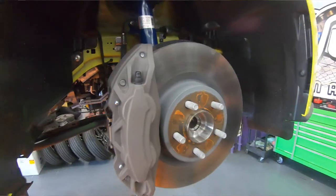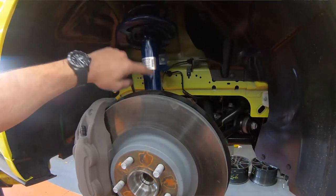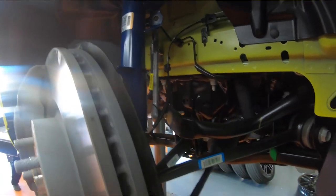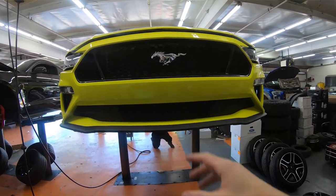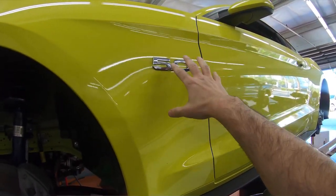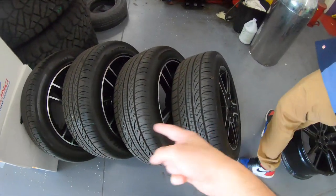Even though these aren't the upgraded Brembos, they're still quite nice — four pistons, two up front and two in the back, with a massive rotor. Up front you've got a strut configuration where the shock and spring are all-in-one, as opposed to the rear where the shock and spring are separate. We're going to take that pony badge off up front and color-match it to the car to make it pop, and on this side we're going to make them black so they blend in.